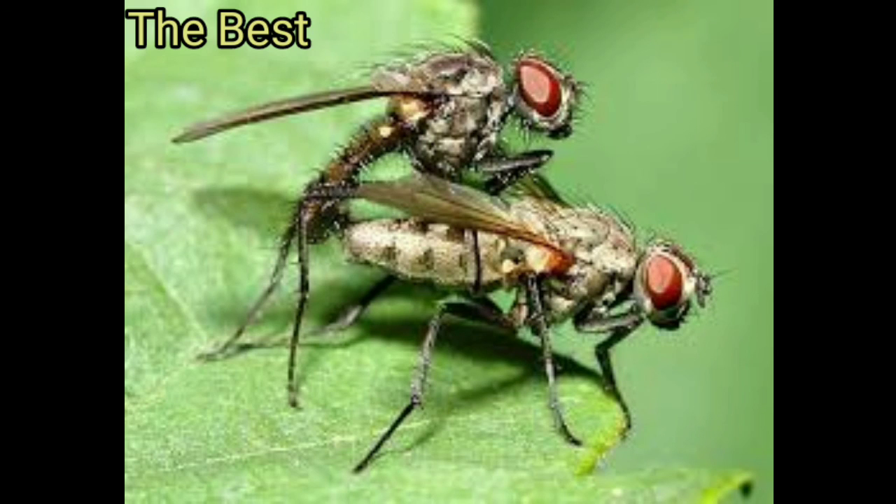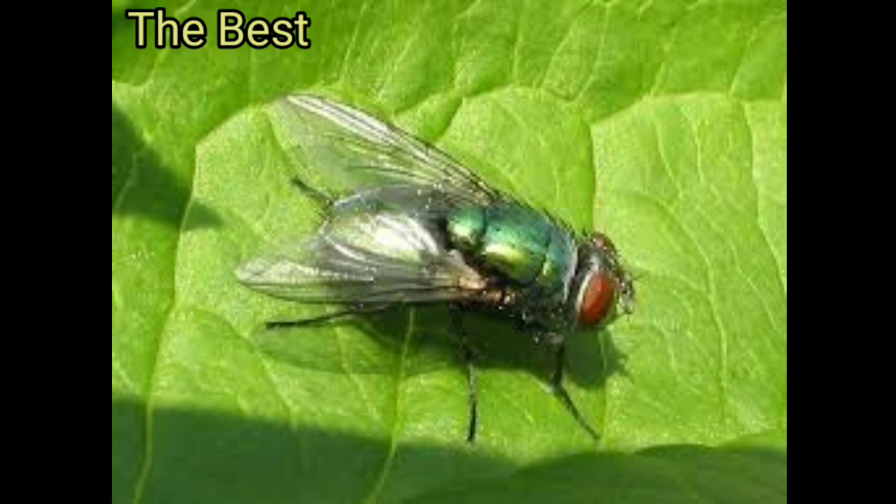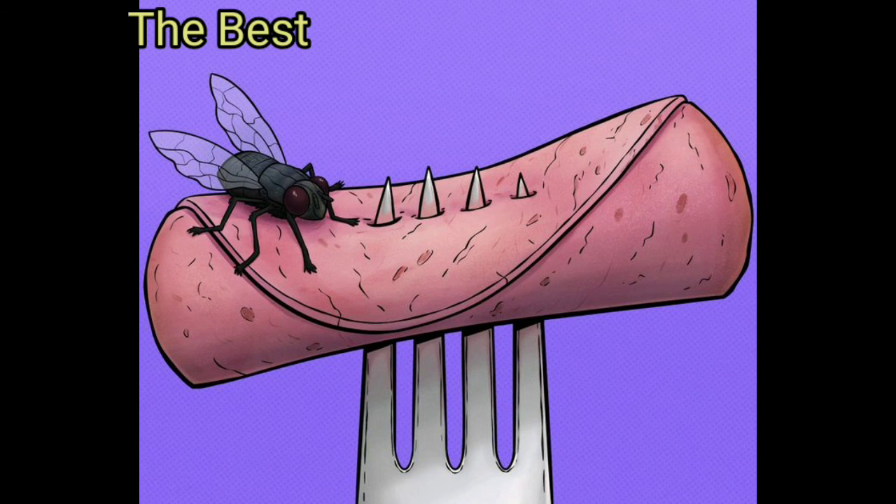What did you do before when a fly approached your food? Will you change your behavior from now on? What do you do to save your food from flies?